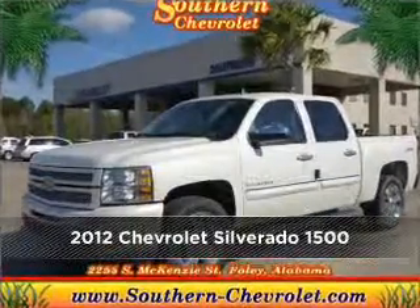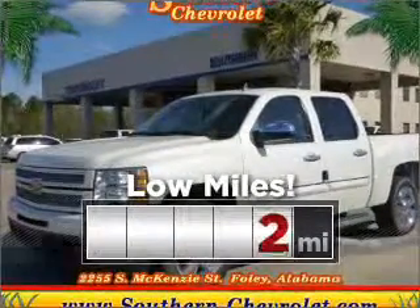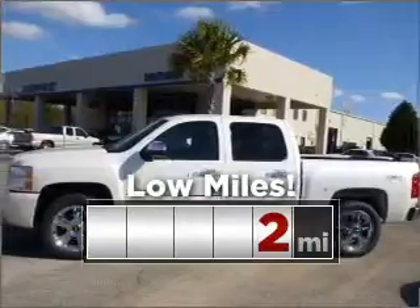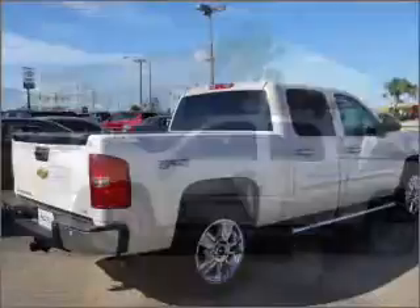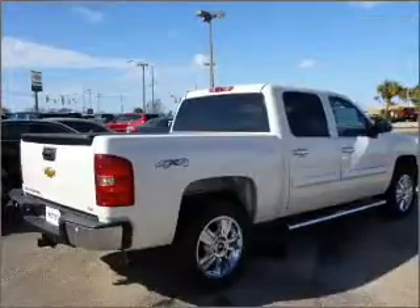Look no further — the perfect vehicle is here. Cruise around with peace of mind in this vehicle which features low mileage, and memory settings let you be in comfortable control. Fumble your keys no more with the convenience of keyless entry.